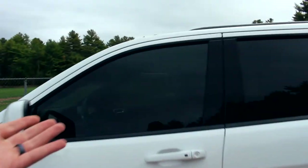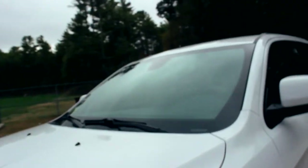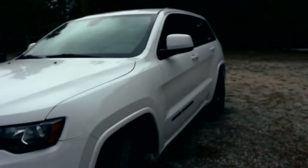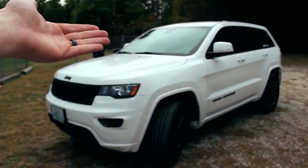Most notably is gonna be this lovely window tint here in the front. I believe it's like 5 over 20, so 25 percent. It looks pretty good. I didn't do the windshield, but I've already contacted them and I'm gonna be getting an appointment set up to get that done. Here's kind of a front view — without it, I mean look at it. It needs the windshield tinted.